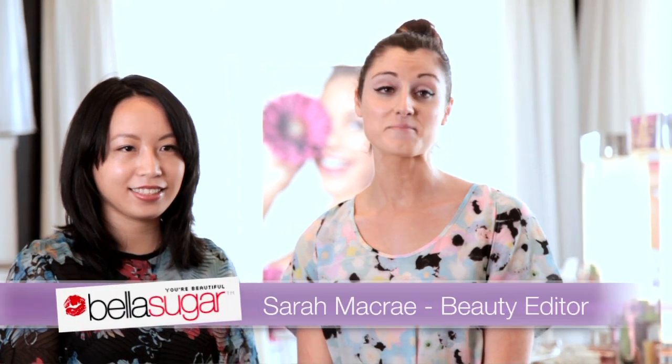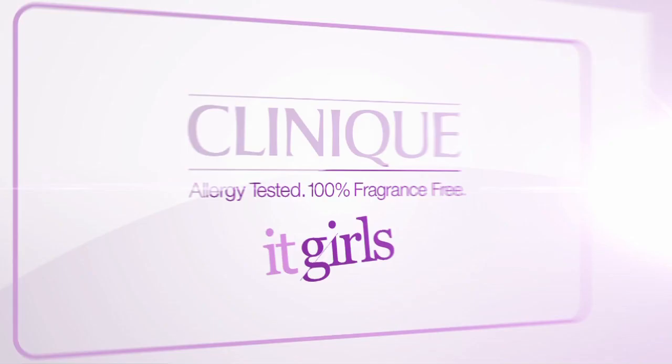Hi, I'm Sarah McRae from Bella Sugar. Hi, I'm Helen Lee from Classy Bella. And we're here to set you your final challenge for today, which is the Freestyle Summer Bronze Challenge.